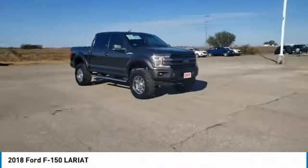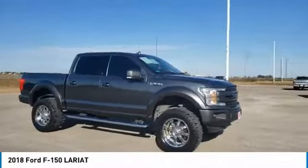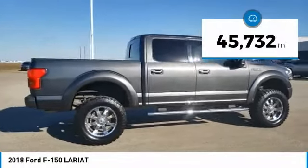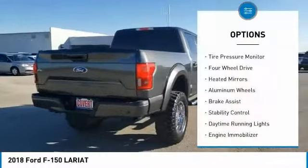You are going to love the 2018 F-150. A Ford F-150 knows how to handle any situation. It's built to follow orders. No whining. This vehicle has less than 50,000 miles.